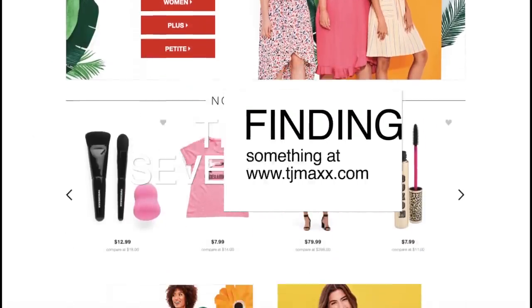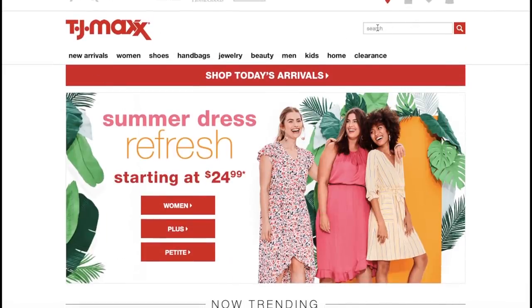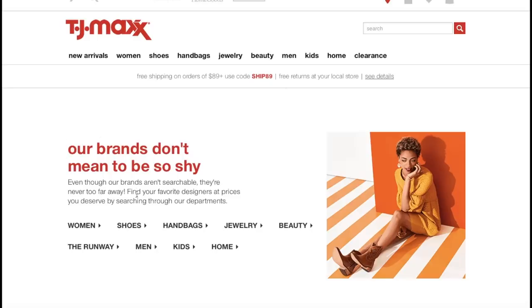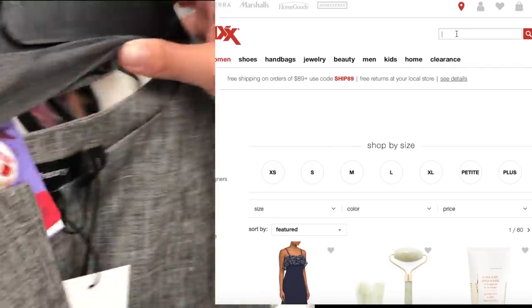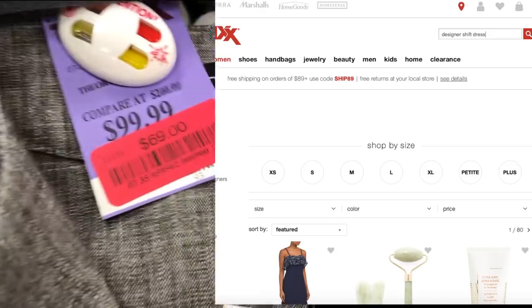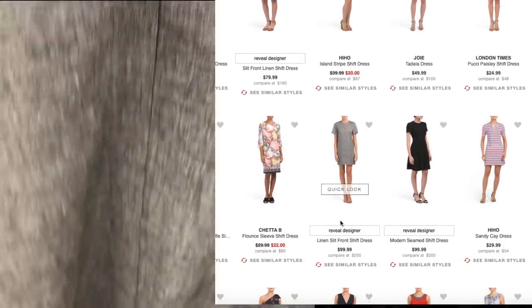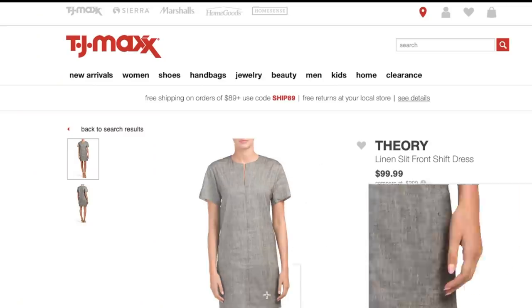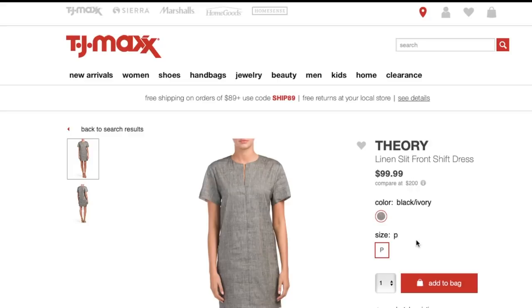Tip number seven: the online TJ Maxx experience. If you haven't shopped TJ Maxx online, be warned — you cannot search for brands. You have to use descriptive terms to find items, and chances of success aren't great. But if you check online enough, things will show up. New in-store arrivals sometimes haven't hit online yet, so check back. Going back to that J.Crew blazer dupe I found — it eventually hit online, just about a month later. Shop online regularly if you're hunting an item; you may also find more colors and sizes there.